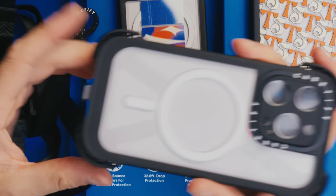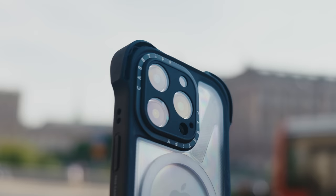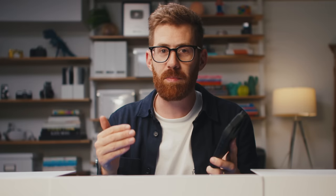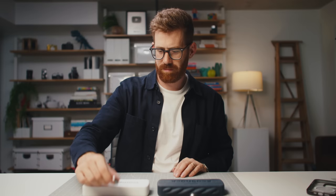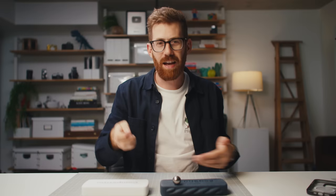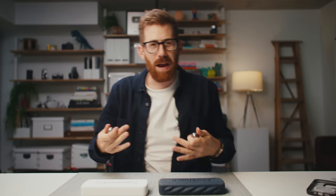They've also included a neck strap and camera strap that slots in without blocking your charging port. The EcoShock material is made from recycled old iPhone cases through their ReCasedify program. In the drop test demo, the EcoShock material barely lets the ball bounce — it just takes all the force and absorbs it — whereas the generic competitor rubber just vibrates forever. Check out the link in the description for a special discount. Thanks to Casetify for sponsoring this video.